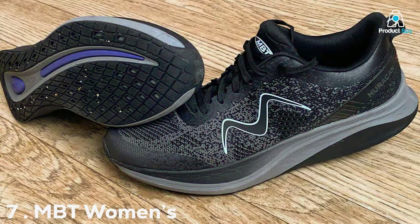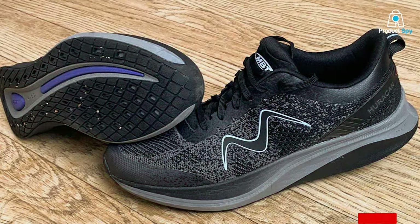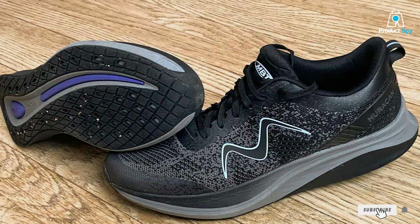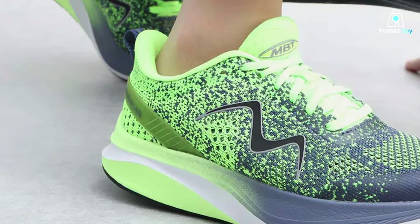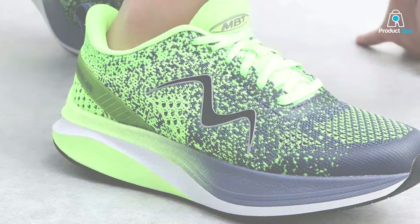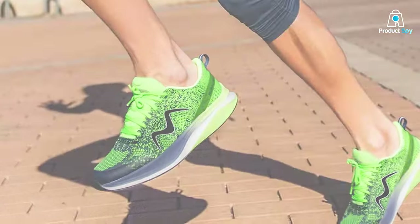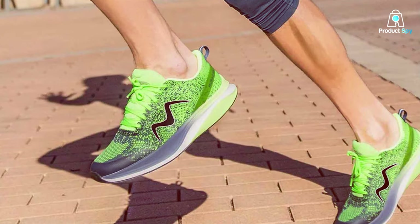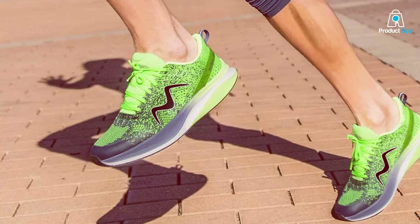Number 7: MBT Women's Running Shoes. Enter the world of unparalleled comfort and performance with the MBT Women's Running Shoes. These shoes are meticulously crafted to cater to the unique needs of the female runner, offering a harmonious blend of style and functionality. The design is a testament to MBT's commitment to innovation, featuring a combination of breathable mesh and supportive overlays, providing optimal ventilation and structural integrity.